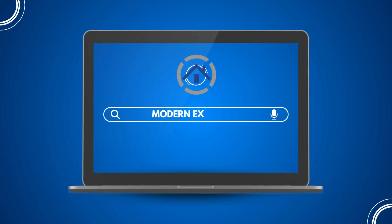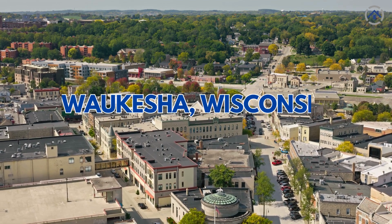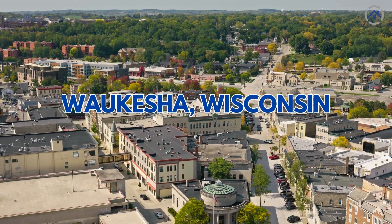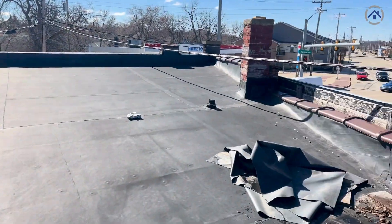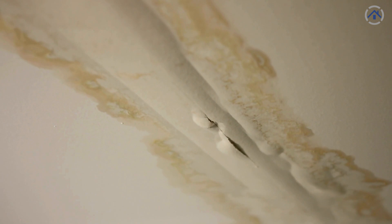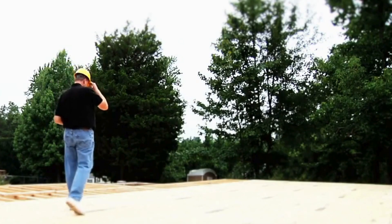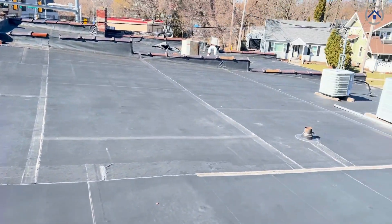Good morning everyone, this is Dan from Modern Exterior coming to you from Waukesha, Wisconsin. We're doing a roof inspection of an office mixed-use retail building that has reported a leak and some missing flashing. We're out here this morning taking a look to see what we can find, and I've actually found quite a bit.